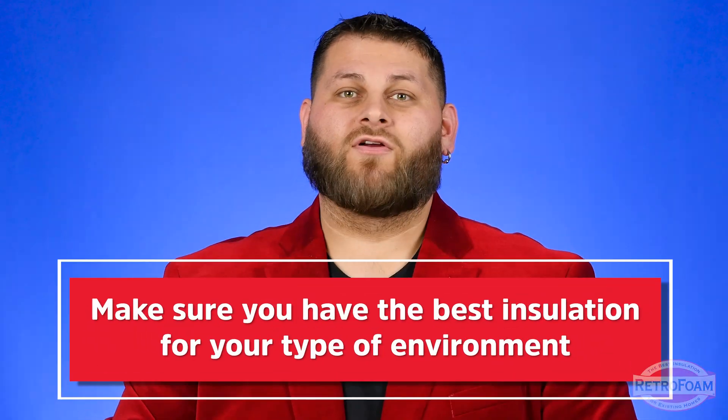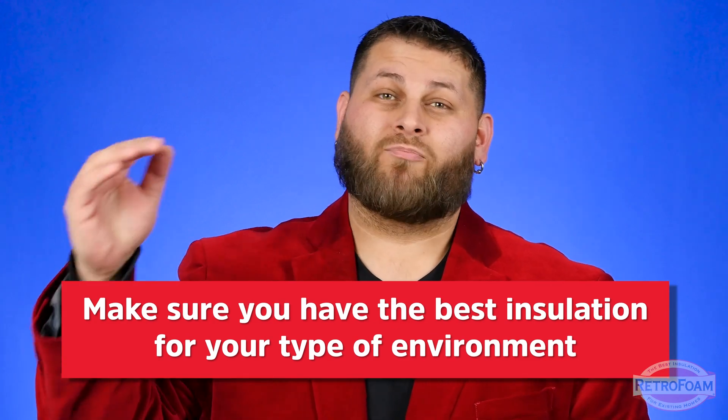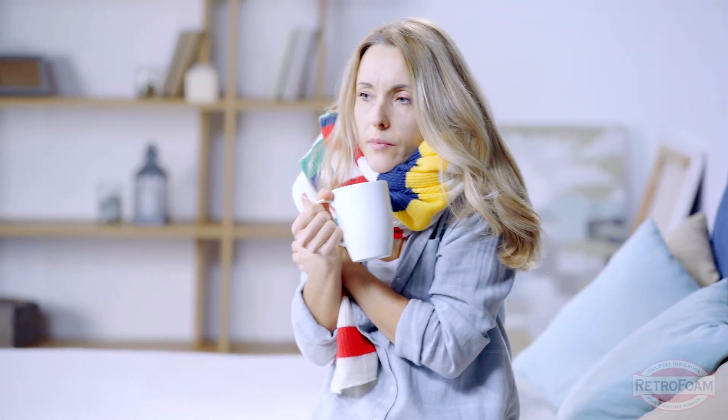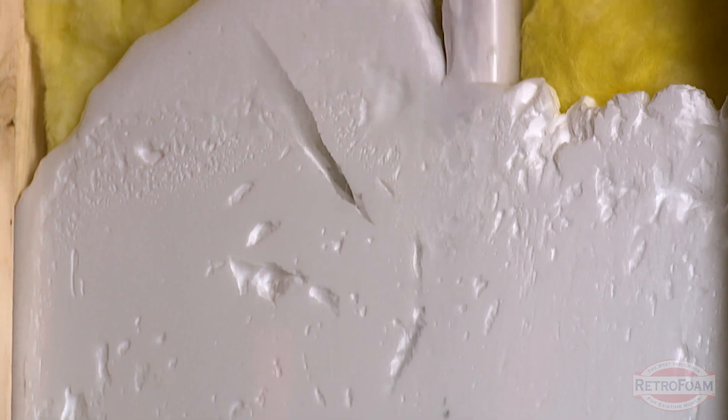Your environment will always dictate, but the principles stay the same. If you're in a more harsh environment, you want to be that much more diligent about using the best materials possible. If you need an air seal in a very windy, harsh, cold environment, having a material like foam that helps establish that air seal is going to be key — because you want to fit for that environment.